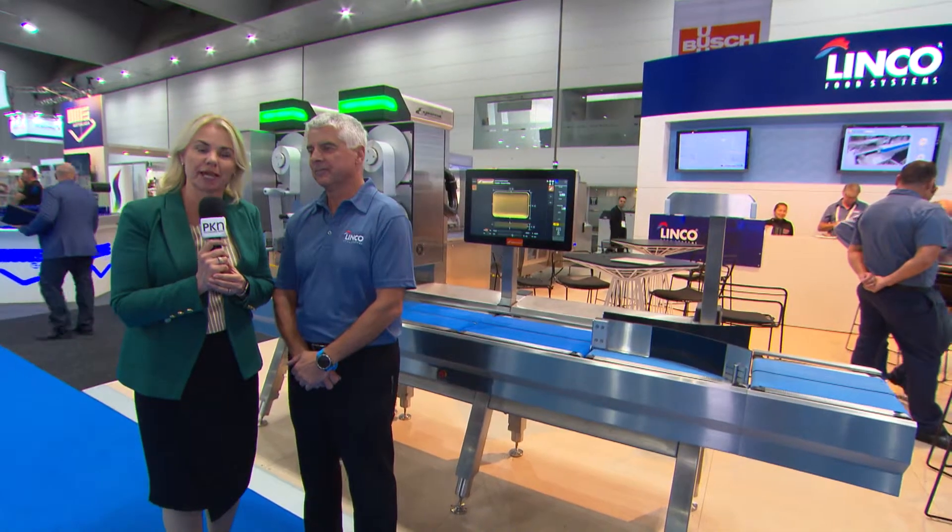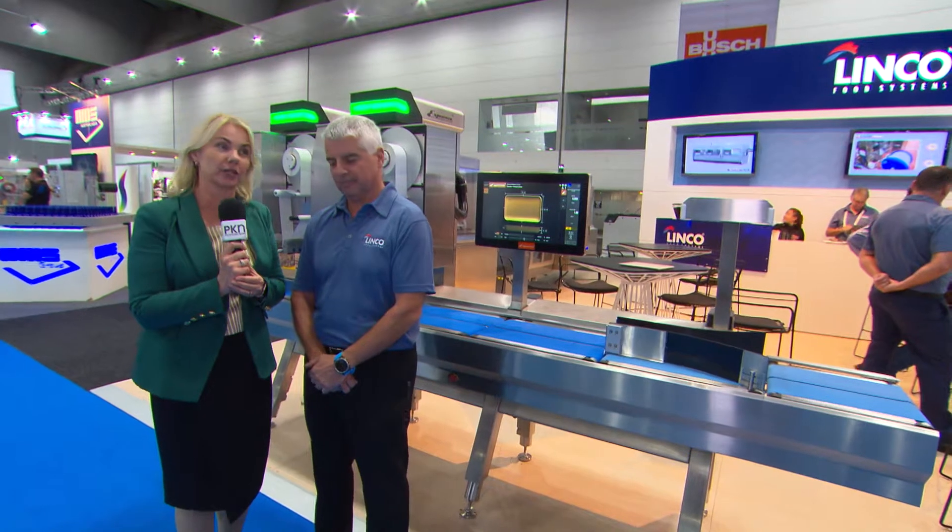Hi, I'm Lindy Hewson from PKN Packaging News. I'm here at OZPAC on Linco's stand talking to Geoff Burke today. He's going to tell us more about a new generation WayPrice Labeler. Geoff, over to you.